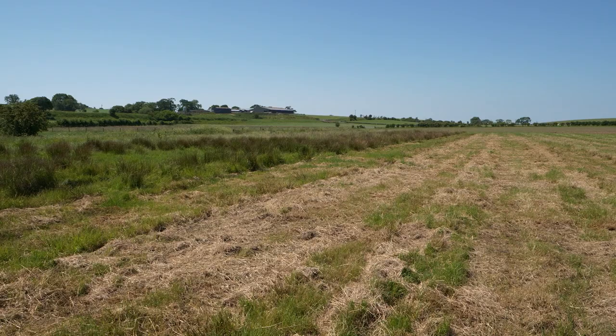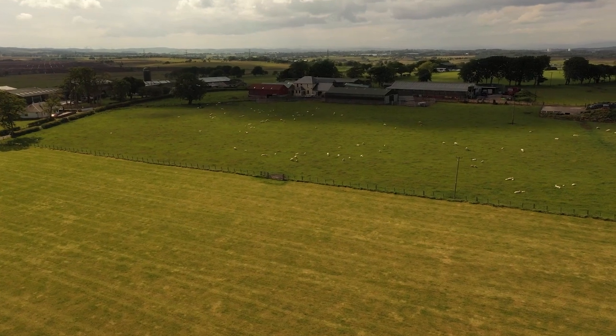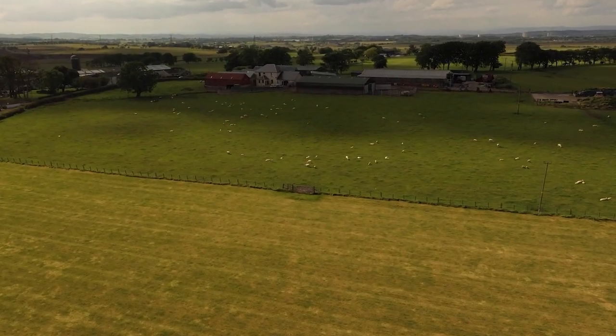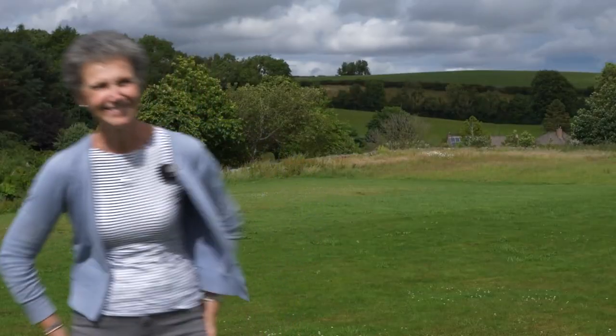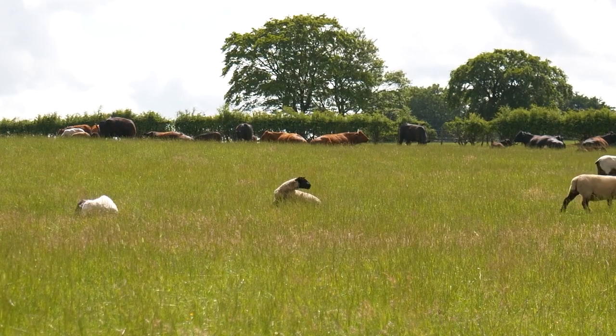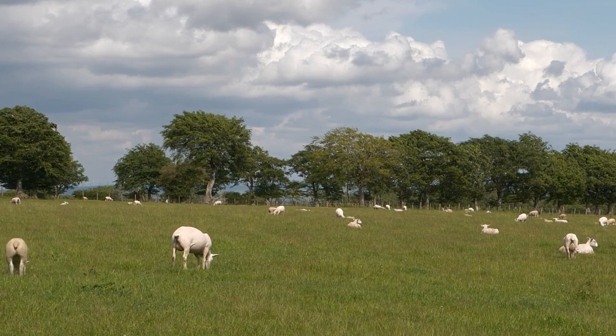Over the last 12 months there has been a noted increase in trace element deficiencies across many farms in Scotland, which has been affecting lamb performance and leading to significant economic losses within affected flocks. In this video we will hear from South Lanarkshire vet Colin Buchan from Avondale Veterinary Group and independent sheep consultant Kate Phillips to discuss the relationship between essential trace elements and their role in lamb health, including the clinical signs of trace element deficiency, treatment and prevention.